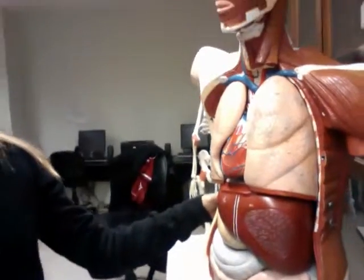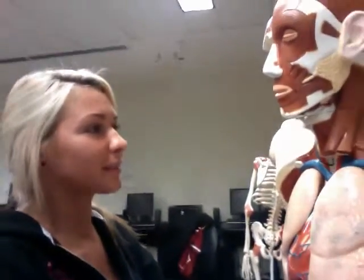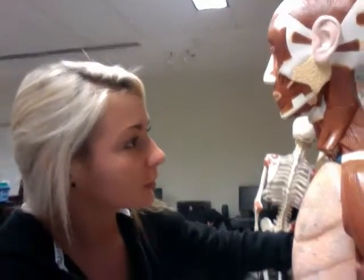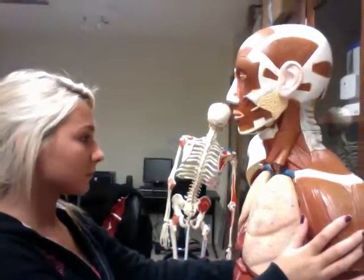We're looking at the Denoyer-Geppert model. Looking for genioglossus — it depresses and protracts the tongue. Oh, right here — right here on the model.